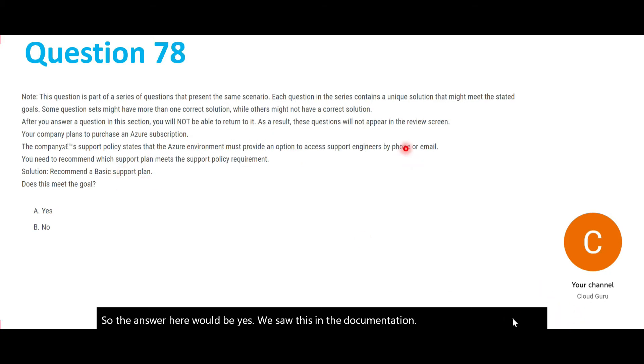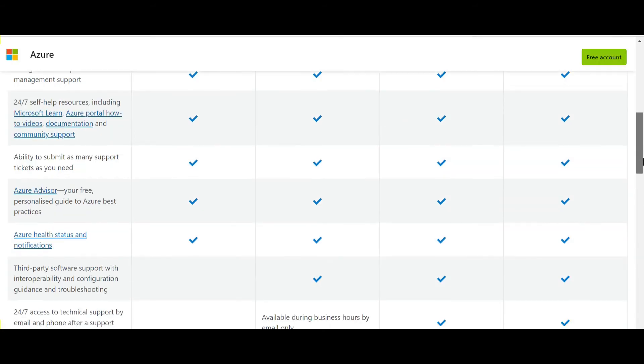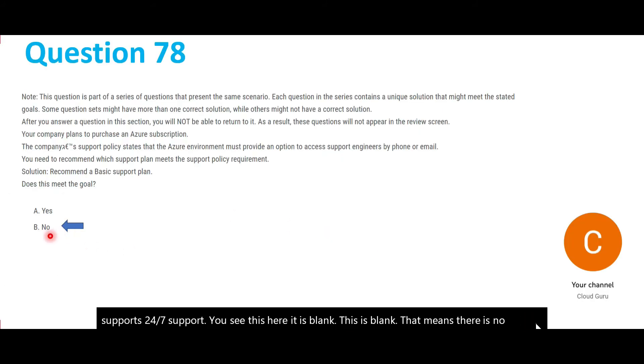Same question again, but now asking about the Basic support plan. The Basic support plan is included for all Azure customers. If we check the 24x7 support column, it is blank, meaning there is no support provided. Hence the answer here is no.